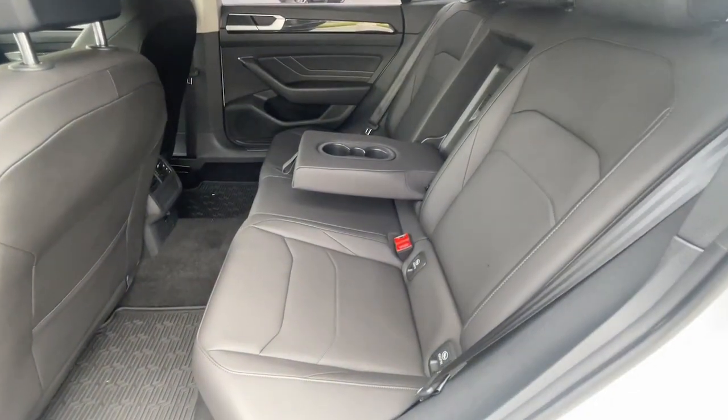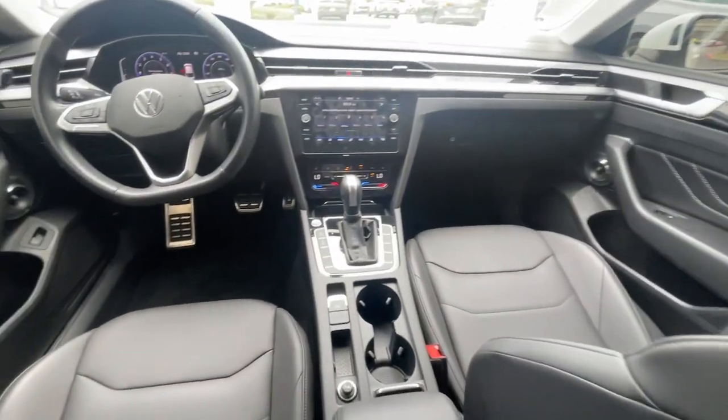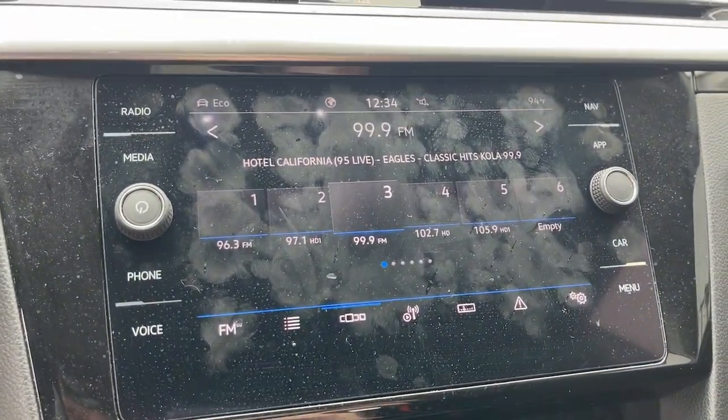Graceful style meets everyday practicality in this refined Arteon. See for yourself when you take it out for a test drive. Our professional staff looks forward to giving you excellent service.